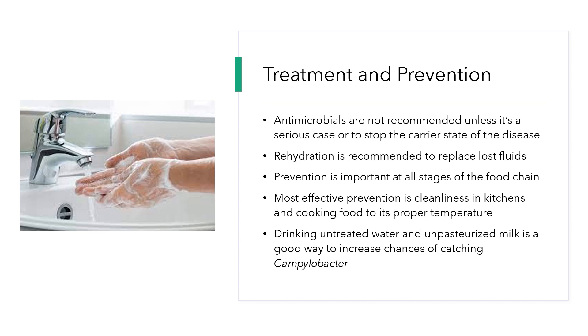Prevention is important at all stages of the food chain, especially at the slaughter stage, but no matter how clean they are at that stage, it is still hard to prevent all Campylobacter bacteria from attaching to the raw meat. The most effective stage to prevent Campylobacter spread is in the kitchen — in restaurants and at home — by properly cooking food to its proper temperature to make sure the bacteria is killed before you consume your food.